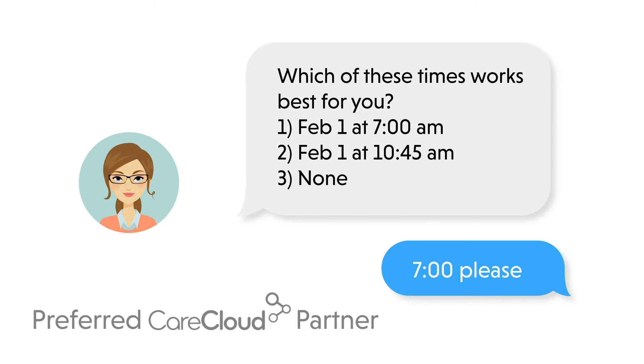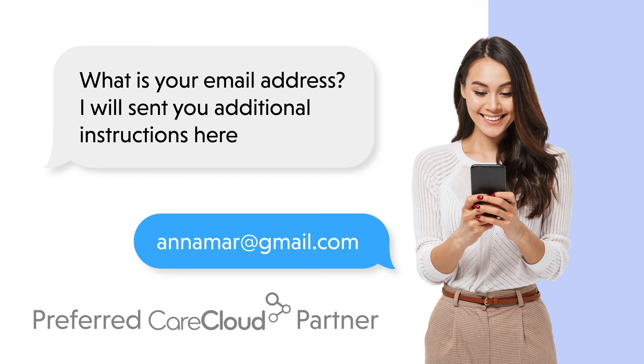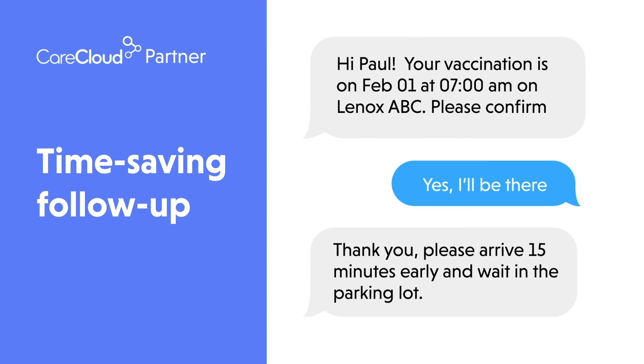The time slots offered complement both your availability, extracted directly from your EHR, and the patient's. You can personalize the whole experience further by including your own customized questions. New appointments are added directly into your EHR schedule, with the transcript included.